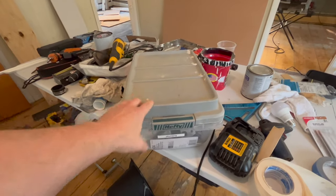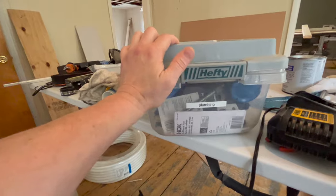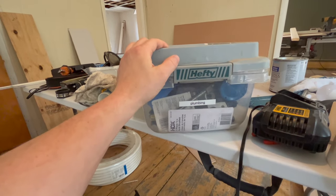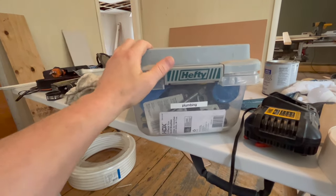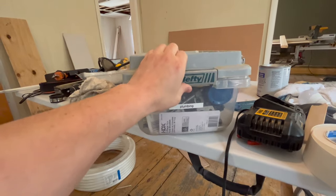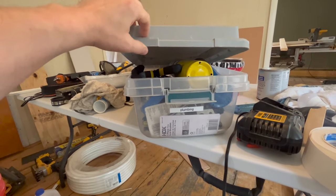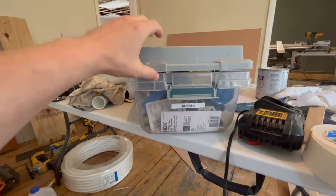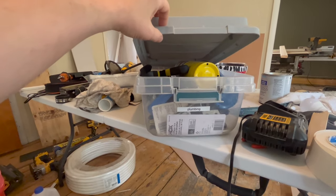Yeah, it's bins. There's something special about these bins — a few different things. First off, these are Hefty bins. I think you can get these at Target or Walmart or whatever, and at the time I think they were like seven bucks a piece — really inexpensive. The nice thing about these bins is they have these tops that extend beyond the top of the container so that you're able to overfill them.